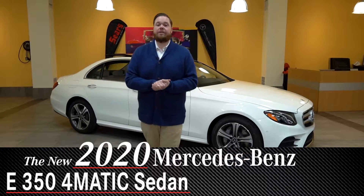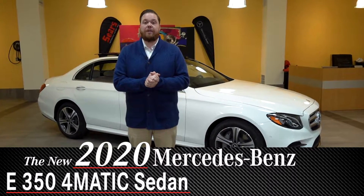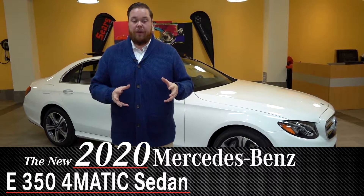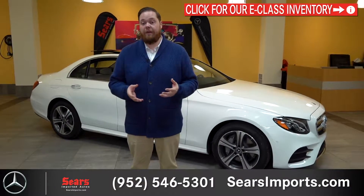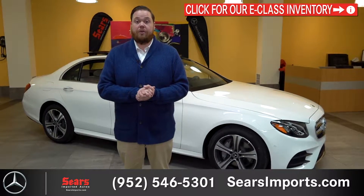Hey everybody, Brian here again with Sears Imported Autos, and today we are going to do our quick walk around of the 2020 E350. Now, 2019 was the E300; for 2020 they have changed the name to the E350 and there are a few things that go along with that. We're going to discuss some of those changes and all of the great things that you can do with the E-Class.